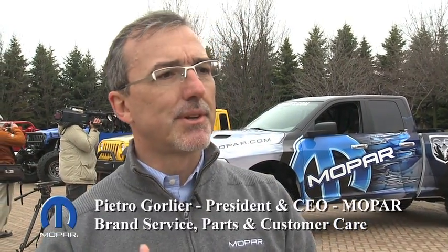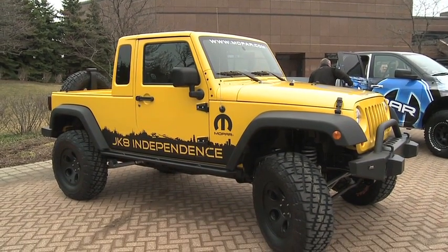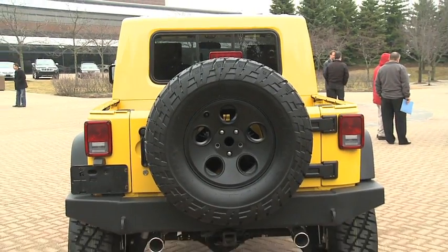We have created a kit to transform a Wrangler into a pickup truck. There is this excitement in the market for pickups — everyone is asking for a Wrangler pickup. There are more than half a million Wranglers in the market, and now with the Mopar kit, you can transform it into a pickup truck.